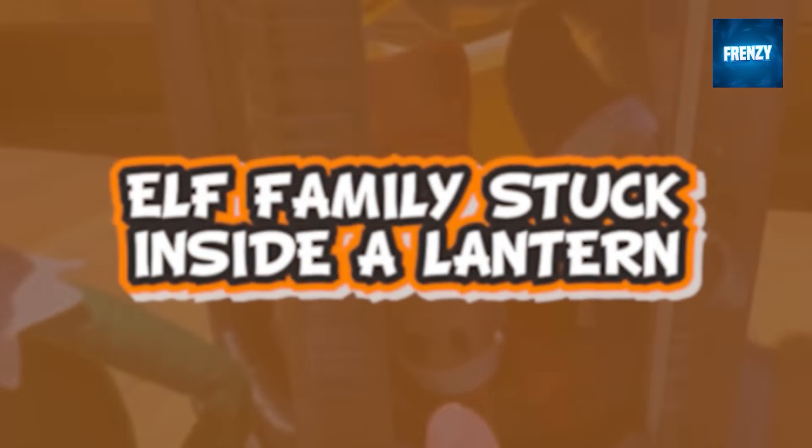This clip shows an entire elf family stuck inside a lantern. You can see a grown-up elf with several of its babies, wearing many different colors. We don't know how all of them ended up stuck there, but luckily one of the elves starts talking and tells the entire story.